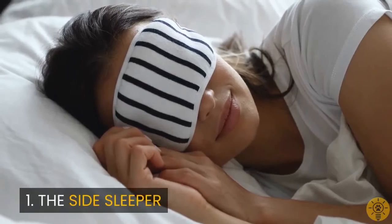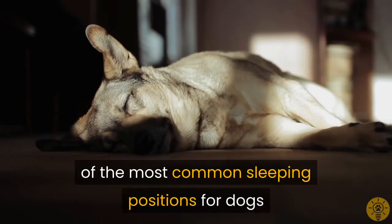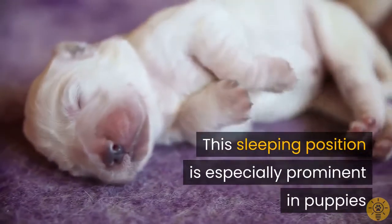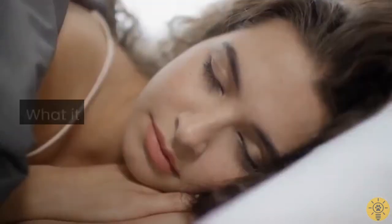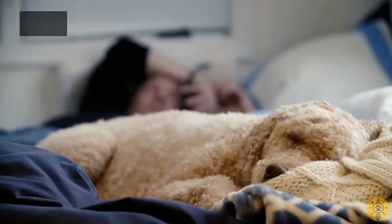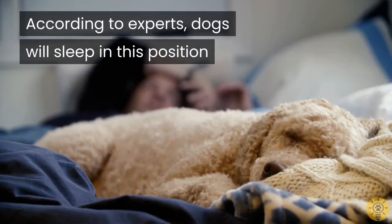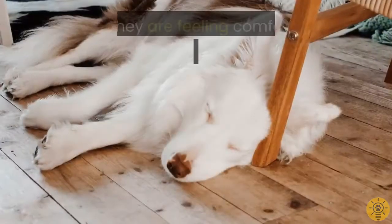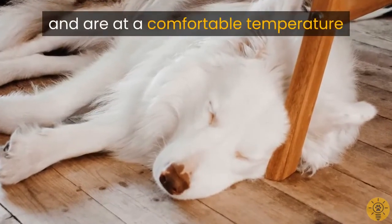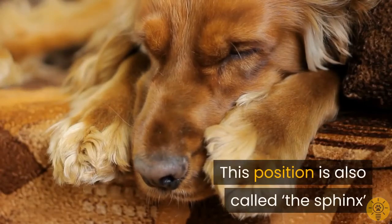One: The Side Sleeper. Lying on the side with legs extended is one of the most common sleeping positions for dogs. This sleeping position is especially prominent in puppies and older dogs suffering from stiff joints. They feel relaxed and safe in their environment. According to experts, dogs will sleep in this position when they are feeling comfortable with their surroundings and are at a comfortable temperature.